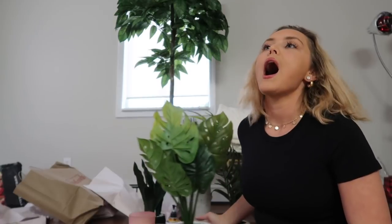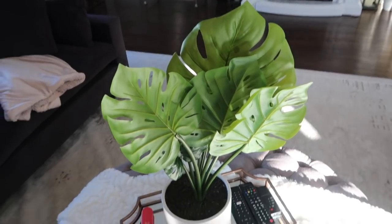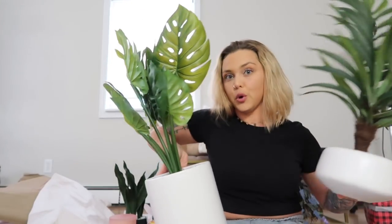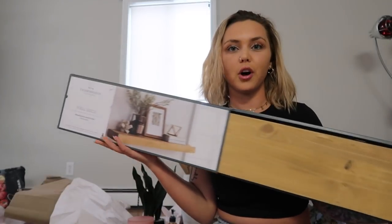First things first - from Target. I love real plants but I don't feel responsible enough for them yet, so I'm always on the hunt for a really good-looking fake plant. Here's the first one - it's like a banana leaf and I like it a lot. This is the other one from Target, same style. I like the white pots and I think these will look good on either side without being too matchy-matchy.